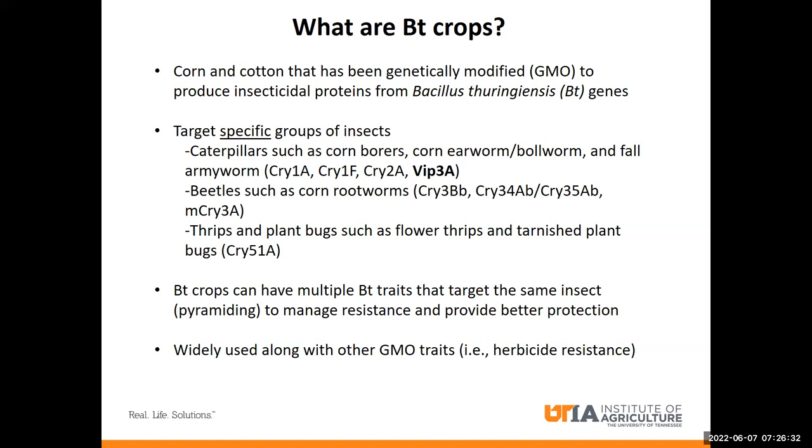There's also BT proteins that target beetles in corn, such as the CRY3 proteins and the CRY34 and CRY35 proteins. And then there's the most recent BT trait, which is CRY51, which is active on thrips and plant bugs in cotton. Most BT crops today actually express multiple BT traits that target the same insect, which is a way of managing resistance and can provide better protection against that pest. Today, the majority of the corn and cotton grown in the U.S. contain a BT trait, and it's often used alongside other GMO traits, such as herbicide resistance traits.